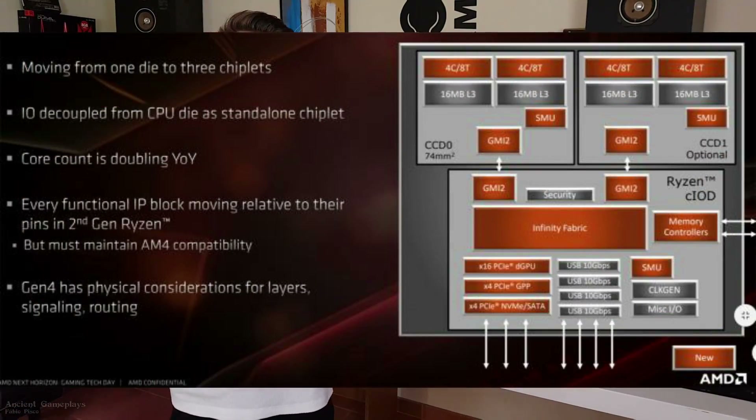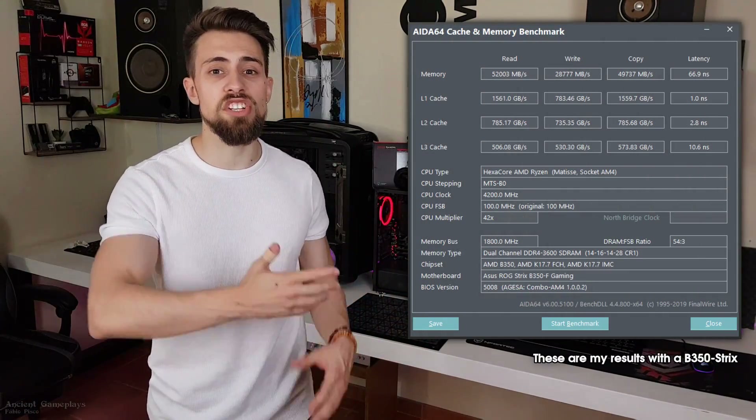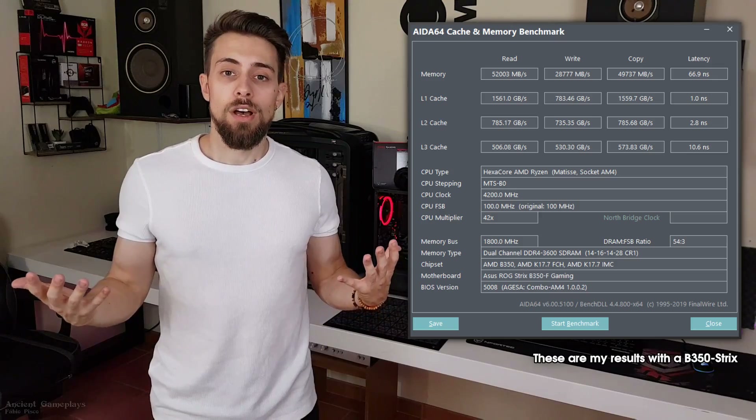Another major change is the node — it's 7 nanometer versus 12 nanometer on the 2600. There are also chiplets now, with a separate chiplet handling input and output of data. You can now run much higher RAM speeds — 3600 MHz is the common speed, whereas on previous generations it was quite hard to achieve. You can even reach 4000 MHz.